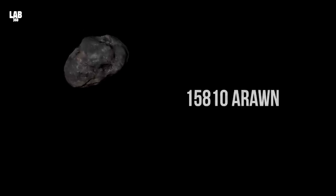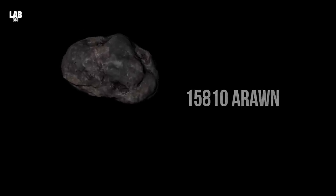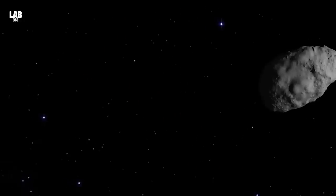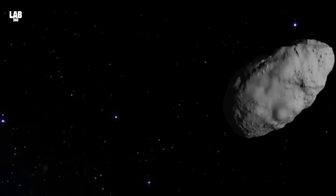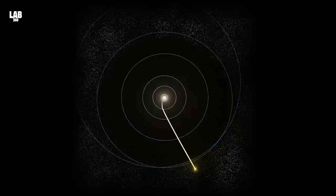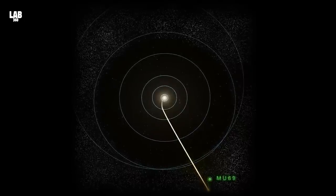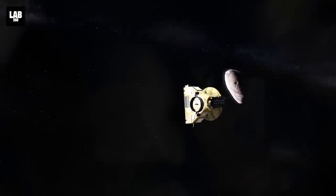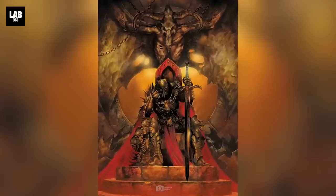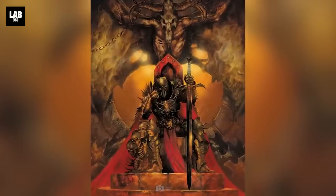One thing that fascinated NASA about the Kuiper Belt is 15,810 Iran. A quick Google search will tell you that Iran is a Kuiper Belt object — a large rock that orbits outside the orbit of Neptune. But is it a rock? In April 2016, NASA's New Horizons spacecraft reached the Kuiper Belt. After capturing its first target, Pluto, the probe turned its sights towards a large object on a strange trajectory — 15,810 Iran, named after the Celtic god of death, war, and the other world.